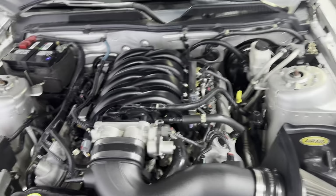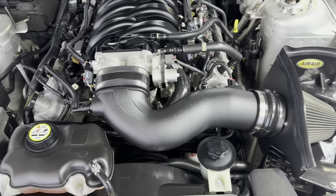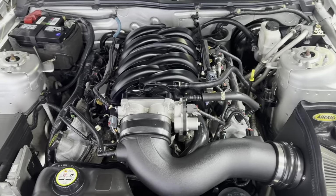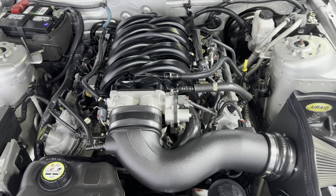There you go — beautiful, nice and clean under the hood as well, in great shape. Super nice and clean, low mileage. 2009 Ford Mustang GT, 97,000 miles.